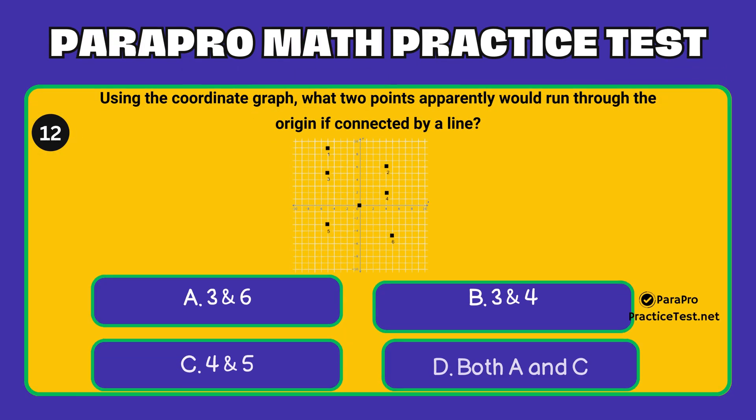Question number 12. Using the coordinate graph, what two points apparently would run through the origin if connected by a line? Option A: 3 and 6. Option B: 3 and 4. Option C: 4 and 5. Option D: both A and C.